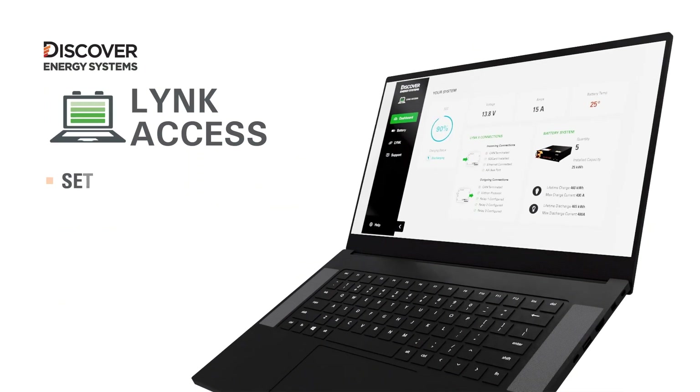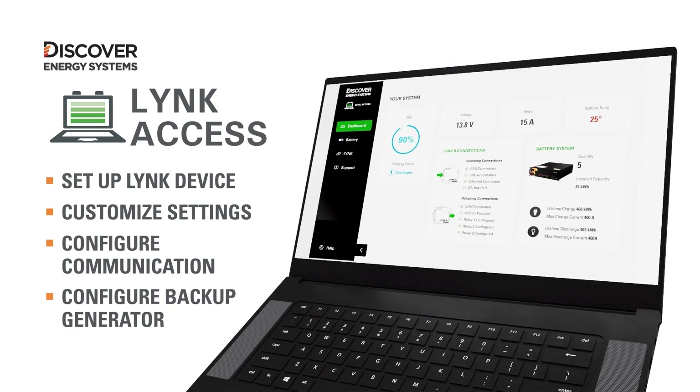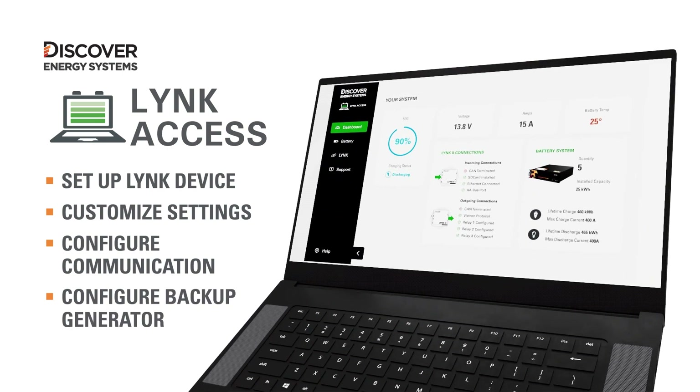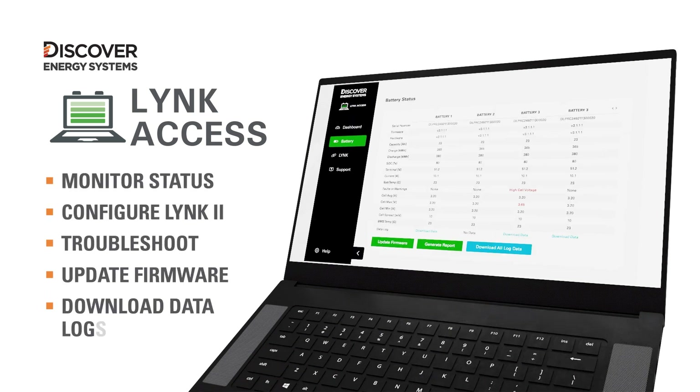LINKaccess software makes configuring communication between an off-grid inverter system and LINK2 simple. With LINKaccess, it's also easy to set up the start and stop parameters for a backup generator. LINKaccess also enables installers to update battery module firmware and troubleshoot systems by downloading battery module data.